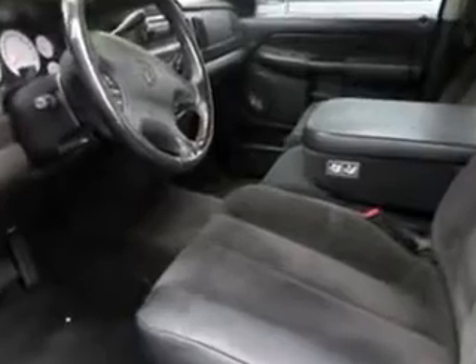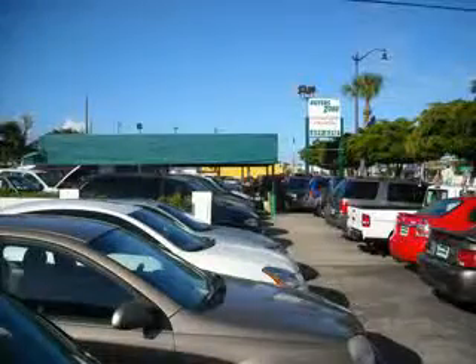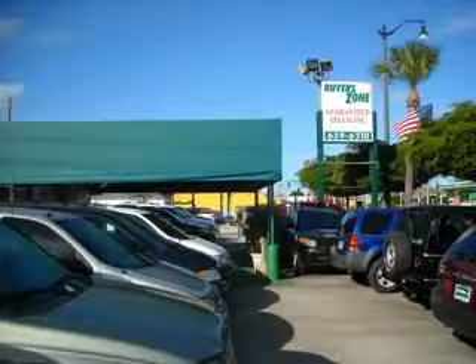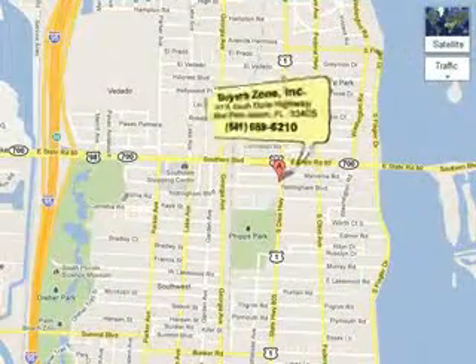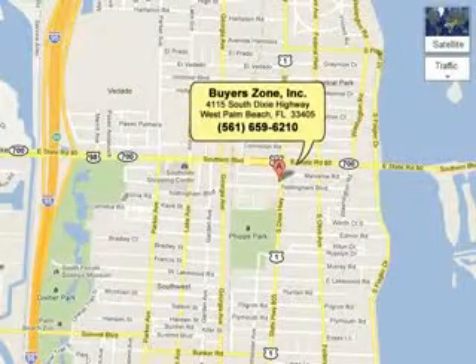Get where you need to go, enjoy the drive, and have peace of mind in this '02 Dodge Ram 1500. See us at Buyer's Zone Incorporated today. 915 Dixie Highway.